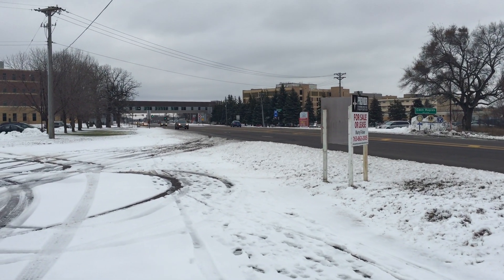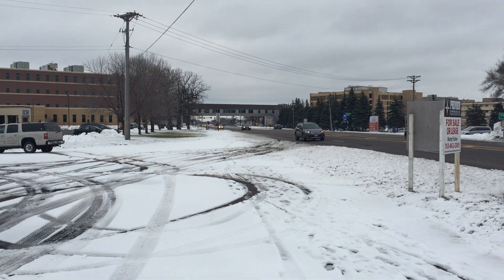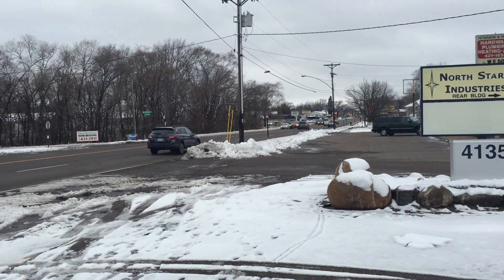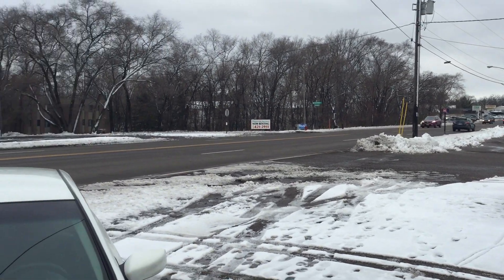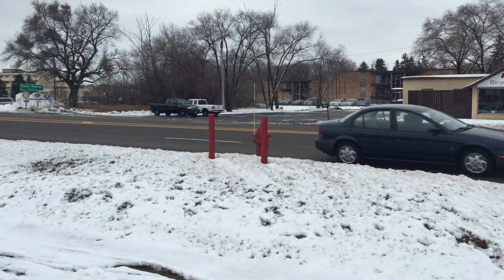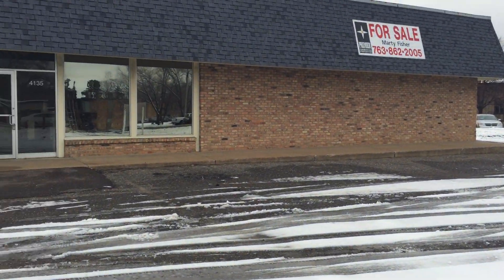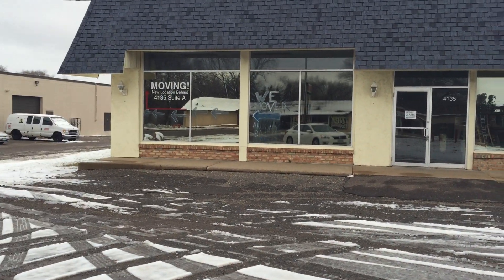I'm at 4135 Coon Rapids Boulevard, northwest of Minneapolis in the city of Coon Rapids. A little look at the traffic here. This place is for sale or lease. It's an old industrial gas business.